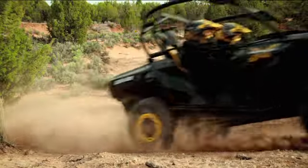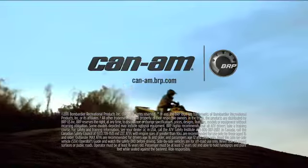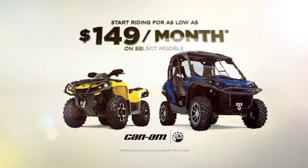The facts say it's the most advanced lineup out there, but the ride says it all. Buy now and start riding for as low as $149 a month on select models.